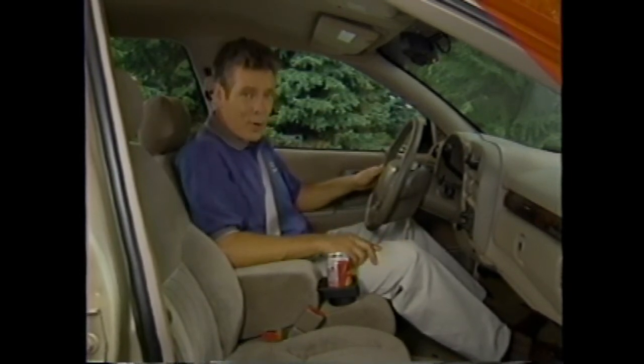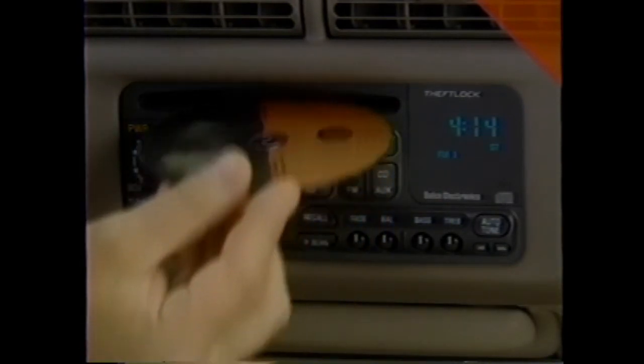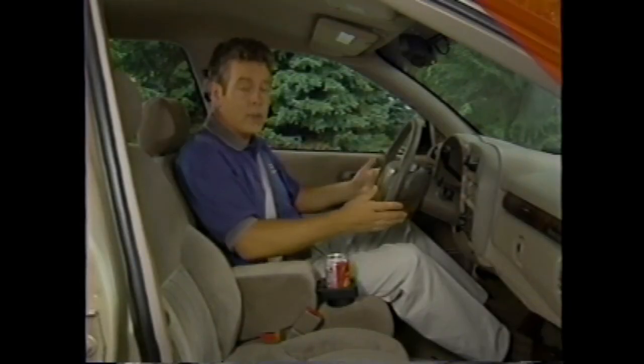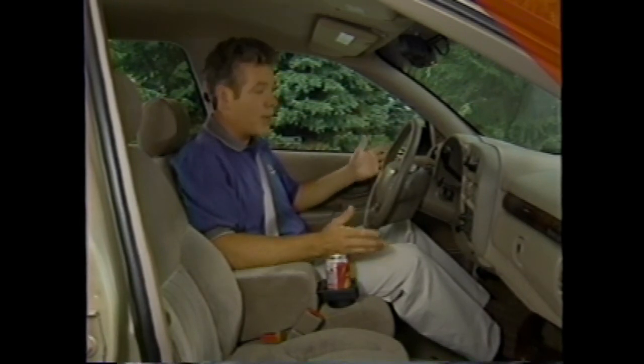For people who want even more luxury amenities, Lumina offers optional up-level radios with cassette or compact disc players, and speed-compensated volume that automatically increases radio volume as car speed increases. Steering wheel-mounted audio controls are also available. Customers can also choose Lumina's dual-zone climate controls with separate temperature settings for the driver and passenger — a demonstration shows the driver-side thermometer reading about 30 degrees cooler than the passenger side. It's the kind of feature that's a little more than expected for buyers who may not have considered Lumina in the past.